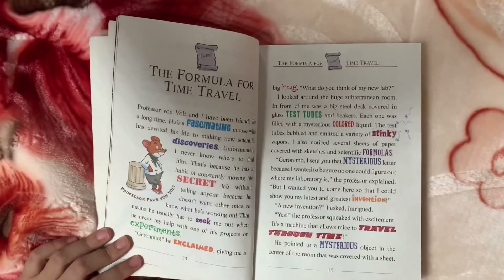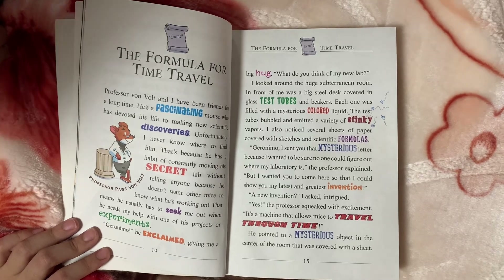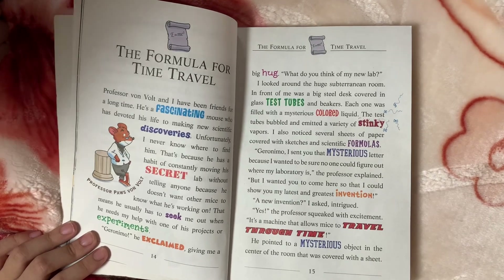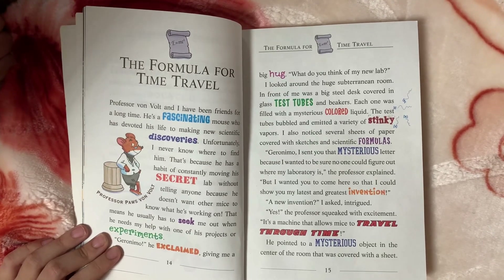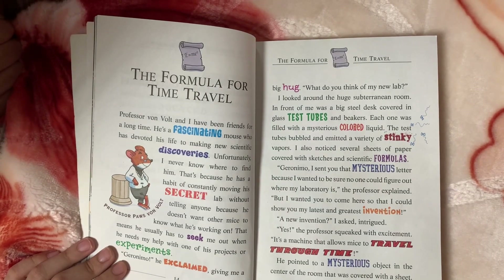I sent you that mystery letter because I wanted to make sure no one could figure out where my laboratory is, the professor explained. But I wanted you to come here so that I can show you my greatest invention.